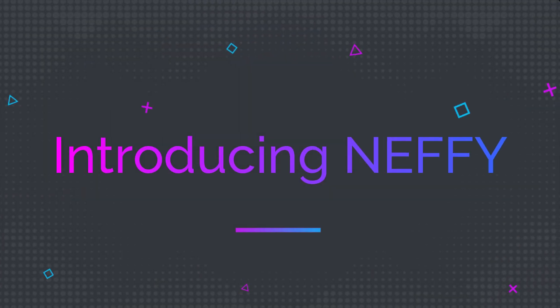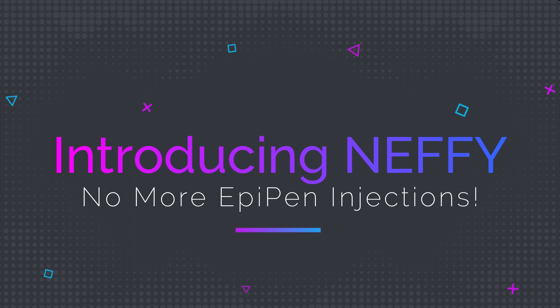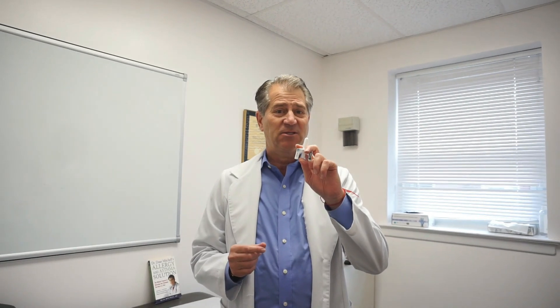Dr. Dean Mitchell: it's really exciting. We have a new device that's going to change forever the way severe allergy patients, especially to foods and insect stings, can be treated. The device is called Neffy, and it's a nasal epinephrine spray that can be used in place of the old EpiPen.